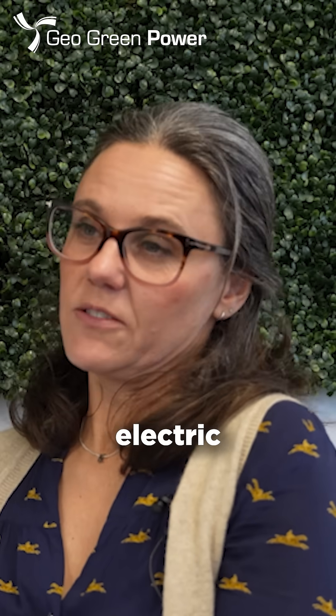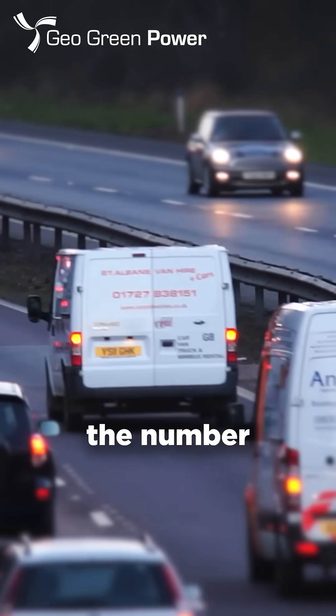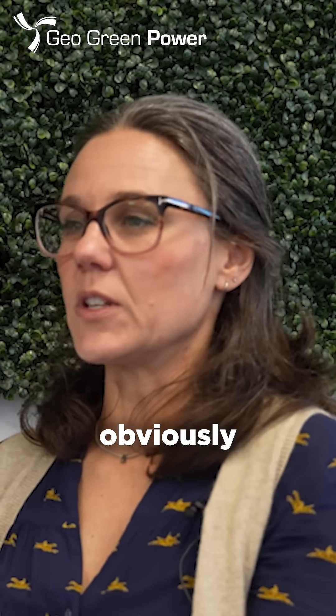EV quite simply stands for electric vehicle. We see more and more of these on the roads — you'll see the little green on the number plate to represent that it's a fully EV vehicle.